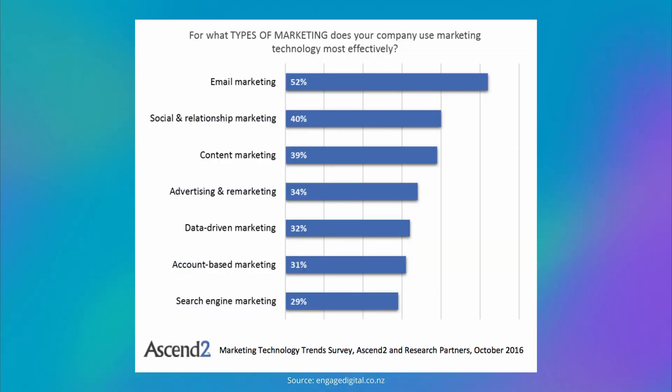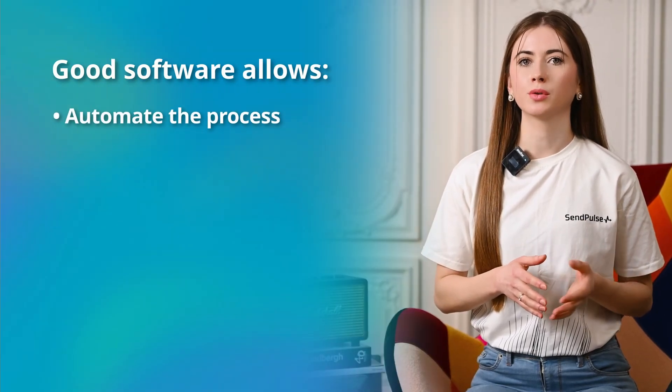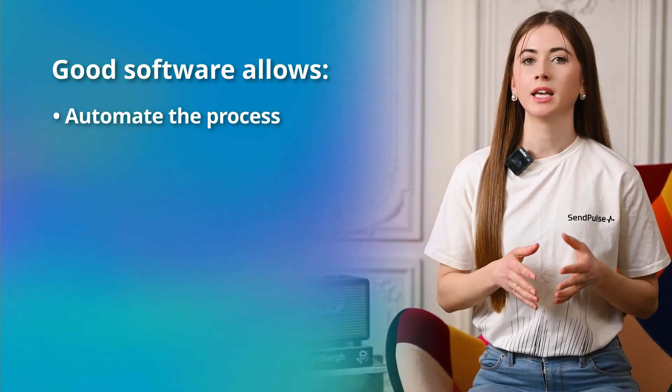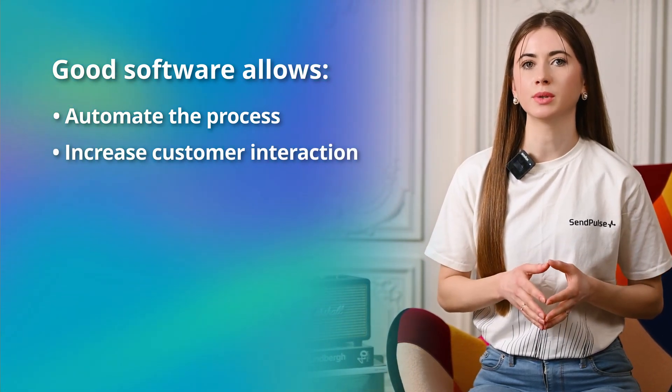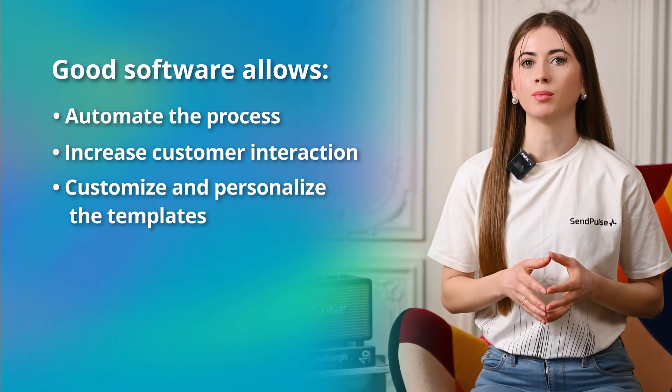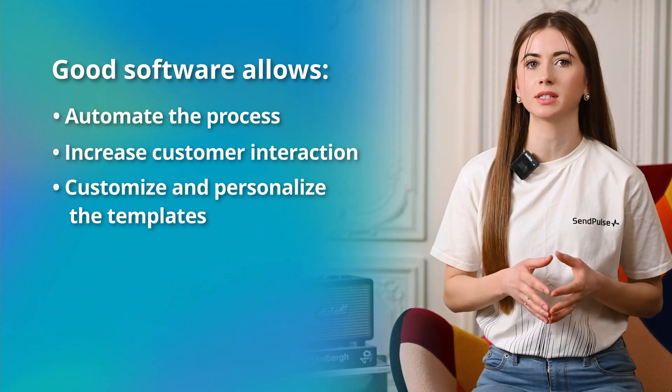Why do you need one? According to Ascent2 research, sending emails remains one of the top effective tools in marketing. With good email sending software, you can automate the process, thereby reducing your workload and saving your time and resources. You can increase customer interaction and engagement, customize and personalize the templates, and send birthday greetings or messages based on the client's behavior, preferences, and interests.